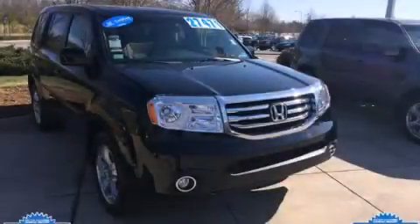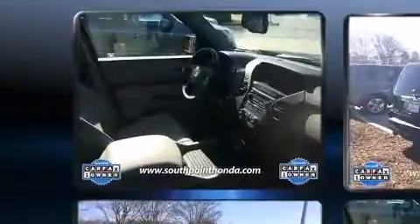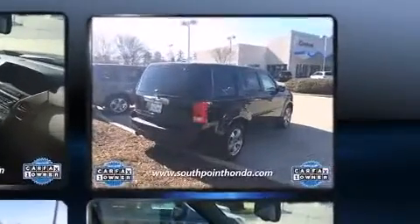Load your family into the 2012 Honda Pilot. Under the hood, you'll find a six-cylinder engine with more than 250 horsepower. And for added security, Dynamic Stability Control supplements the drivetrain.